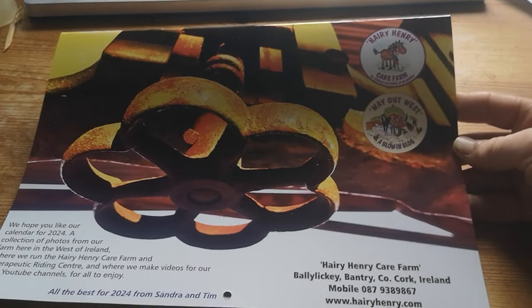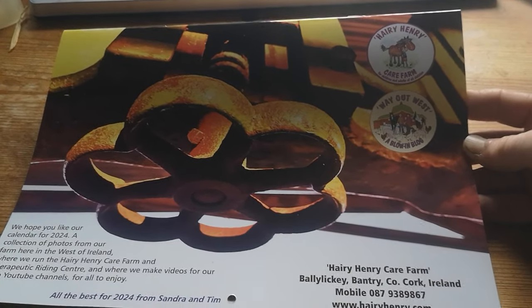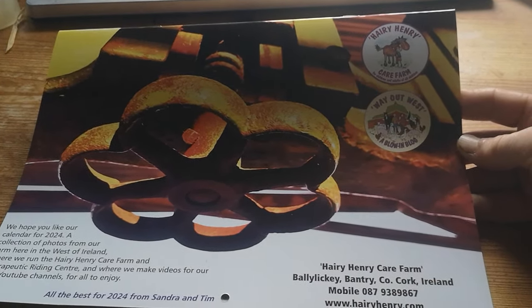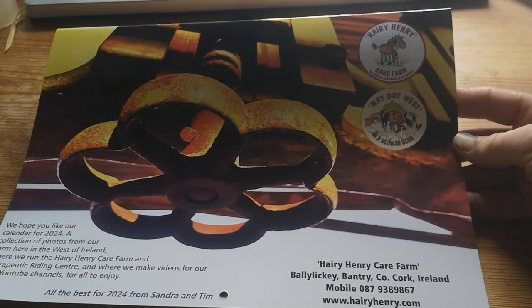I know it's a bit late for ordering as a Christmas present — sorry, I don't know where the time went — but if you order one from us now, we will send it in the post to you first thing in the new year, promise.